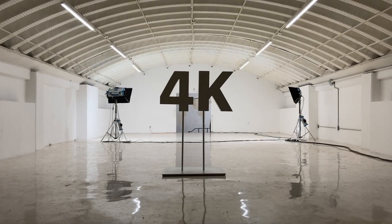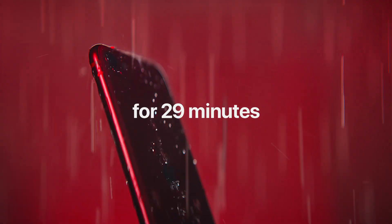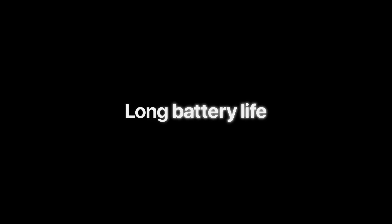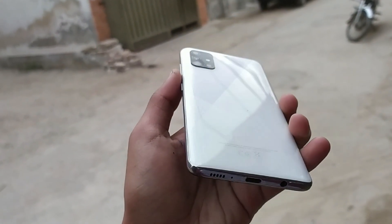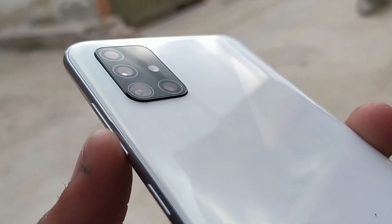The iPhone SE's performance is no secret — it has the A13 Bionic chipset from the iPhone 11 premium series, which is also the fastest chipset on the planet. Samsung has also shown its mid-range phone, the Galaxy A51, with best features and specs. We are also hearing rumors of the OnePlus Z.